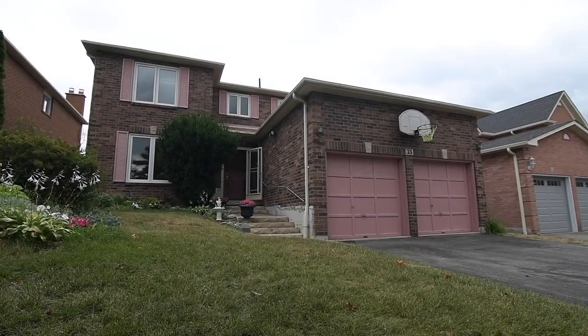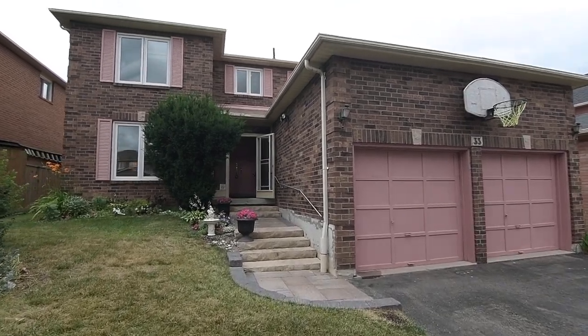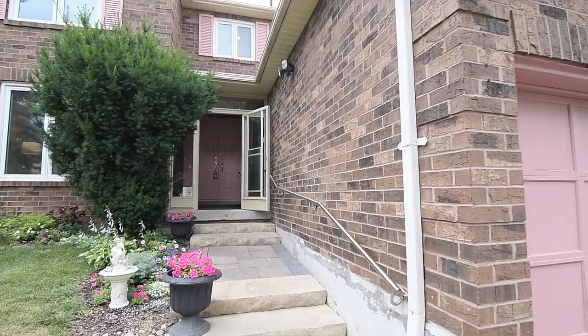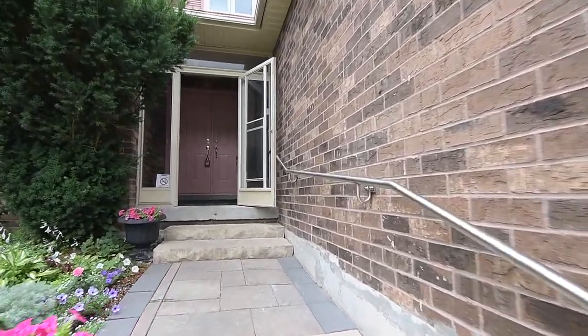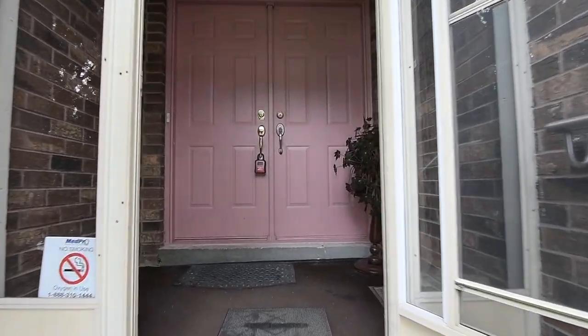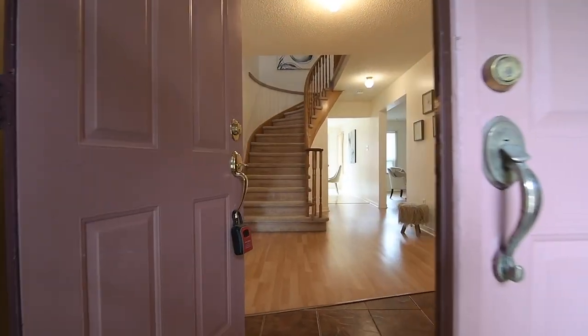Welcome to 33 Wilkes Drive, a 4 plus 2 bedroom detached home with three washrooms situated within a well-established neighbourhood of Central West Ajax. This brick home features landscaped front gardens, a stone walkway and steps to an enclosed front entrance, with double doors opening into a main level with a warm and inviting aura throughout.